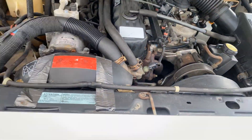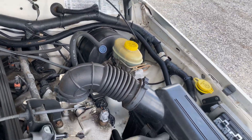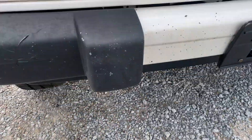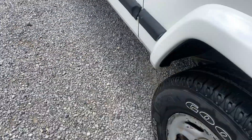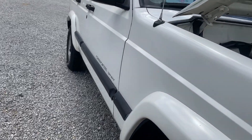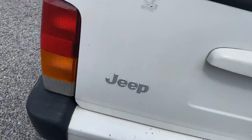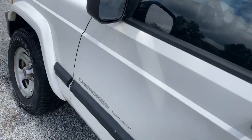Nice and clean engine compartment, two-wheel drive. Nice and straight down this side — no dings, no dents. It's got one dent right there. Nice, clean roof.